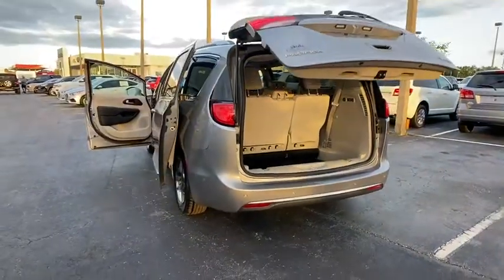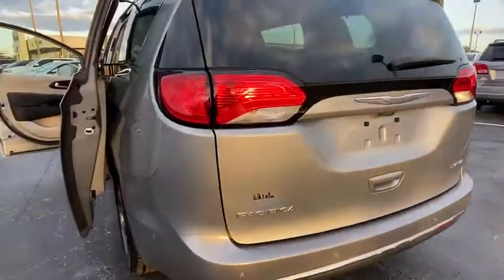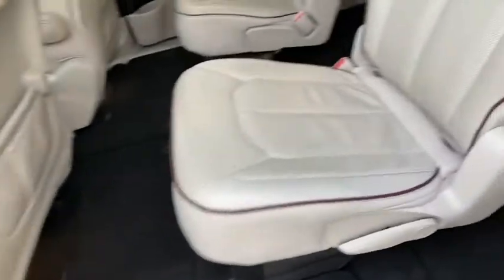Anti-lock braking system, keyless entry, steering wheel audio control, leather-wrapped steering wheel, dual airbags, alloy wheels, power steering, adjustable steering wheel, keyless start, four-wheel disc brakes.